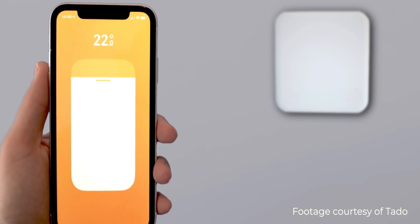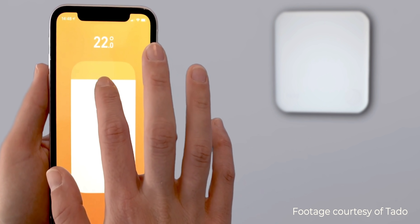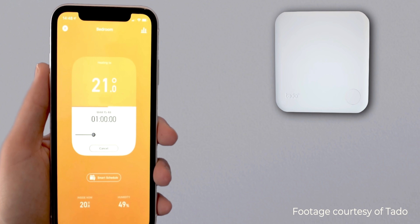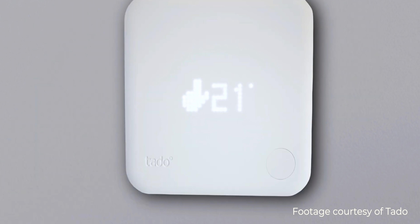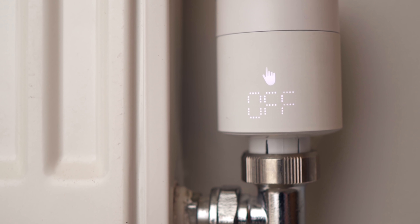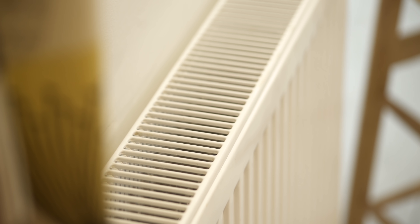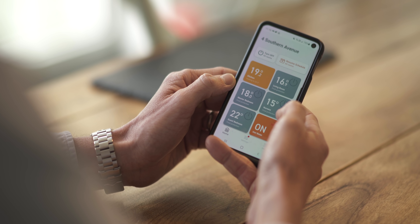The smart radiator thermostats connect to existing radiator valves, particularly TRV valves — the thermostatic radiator valves. What that does is allow you to set a schedule, set a temperature, or call for heat to that particular radiator. We've got real peace of mind that we're warm and comfortable, but we're not heating the other 10 radiators in our home at full power.